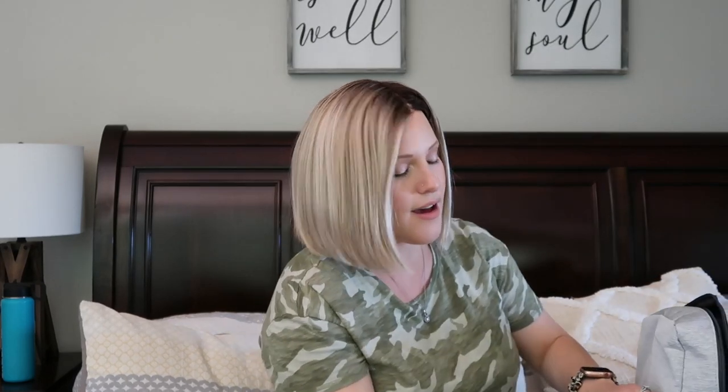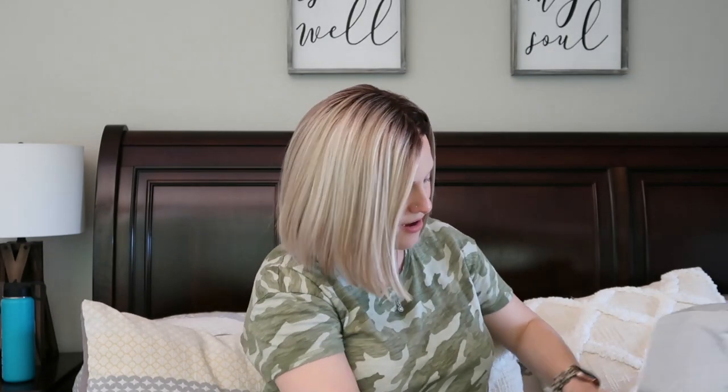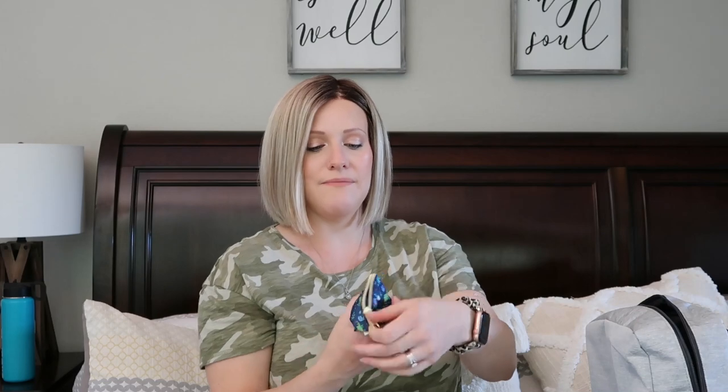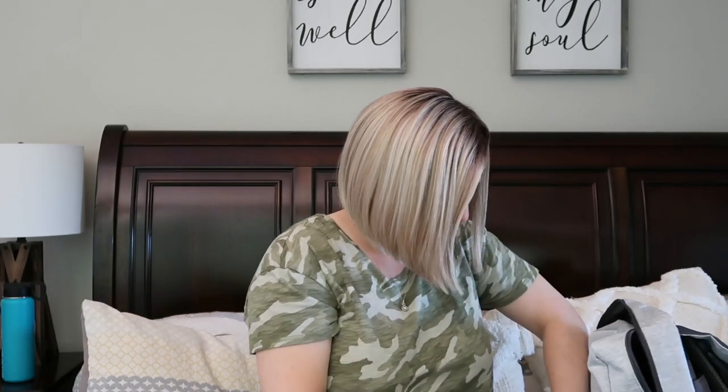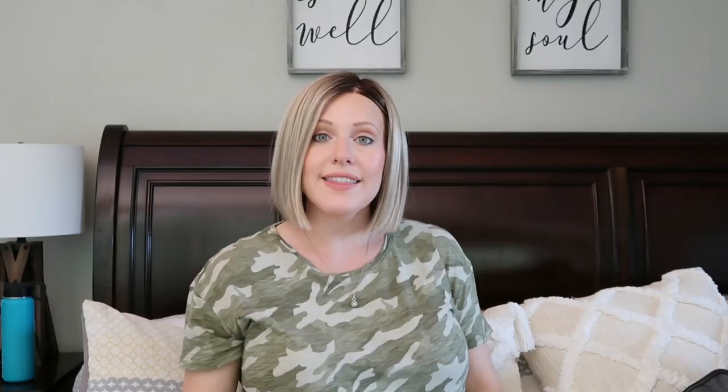I've also already sanitized the binkies and everything in here. I have a little elephant stuffed animal with a binky on it, just to have in here. There's also a little pack of diaper disposal bags - like little poop bags for diapers if you're somewhere without a garbage can immediately. My friend Destiny gave us a little binky holder with little dinosaurs on it, and I put a couple sanitized binkies in there. The last thing is a pacifier with a little pacifier clip on it.